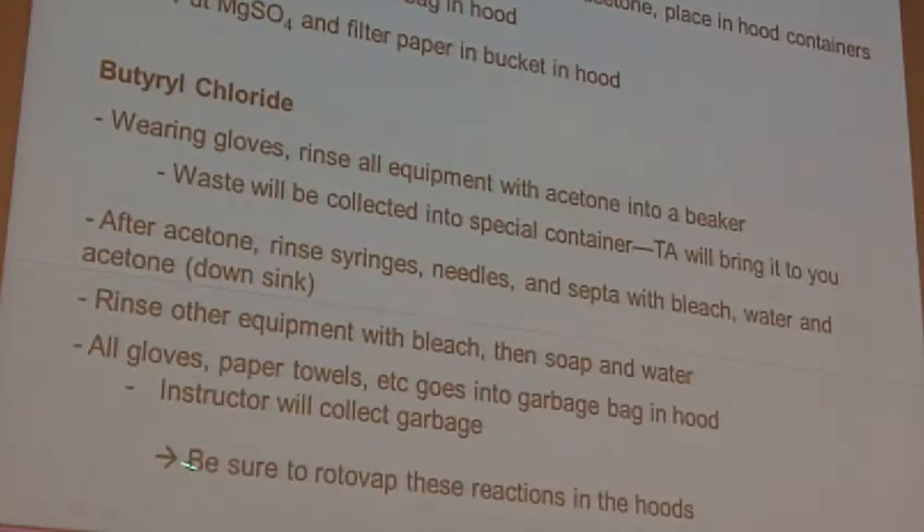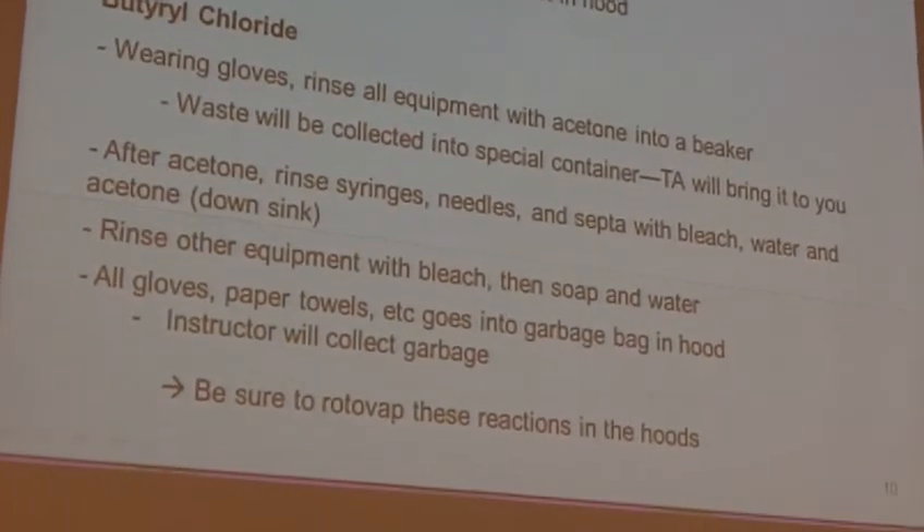And that's pretty much it in terms of cleaning those things up. One other note: when you rotovap your butyryl chlorides, be sure you use the rotovap that's in the hood rather than the one that's out in the lab. Usually by that point there's really not much concern anymore, but just to be safe, use the one that's in the hood.